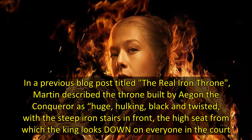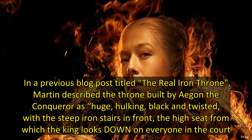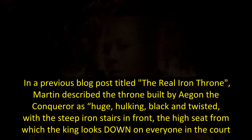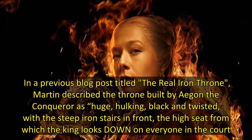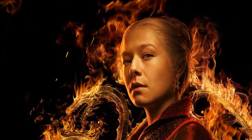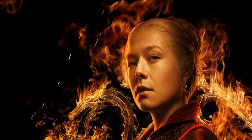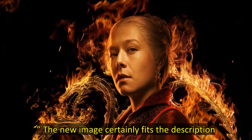In a previous blog post titled 'The Real Iron Throne,' Martin described the throne built by Aegon the Conqueror as huge, hawking, black and twisted, with steep iron stairs in front — the high seat from which the king looks down on everyone in the court. The new image certainly fits the description.